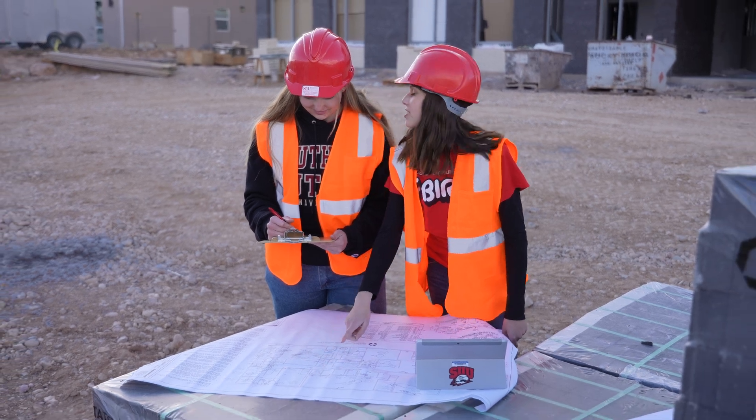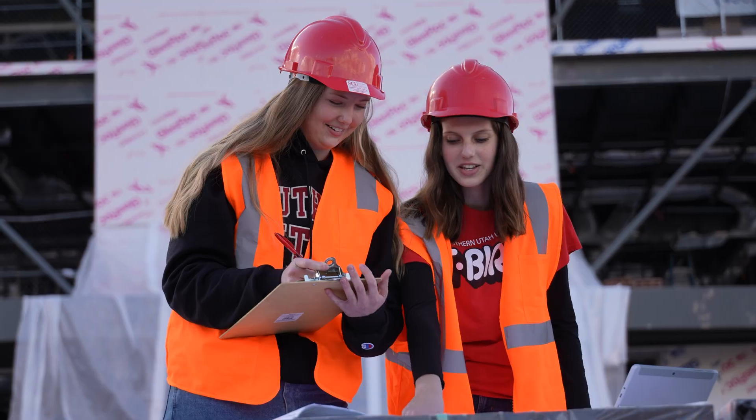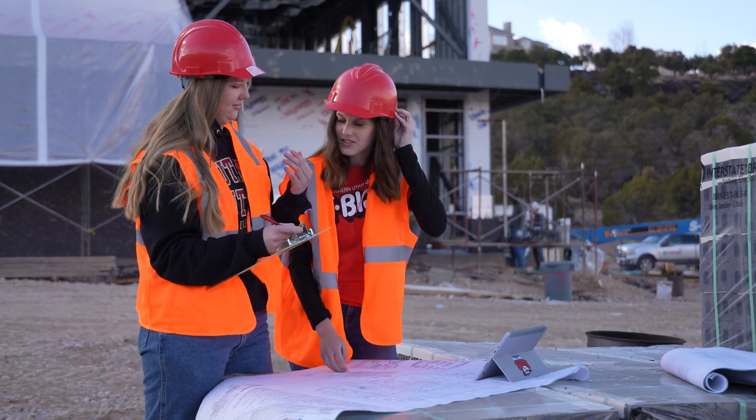I am currently the secretary of the construction management club. One thing we do is site visits — we take students out to projects that are currently happening, and that gives them a real-world sense of how the project flows. We also do competitions, which are not only exciting but super challenging as well.